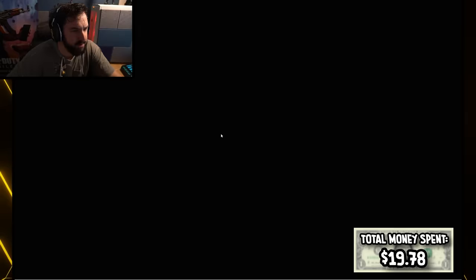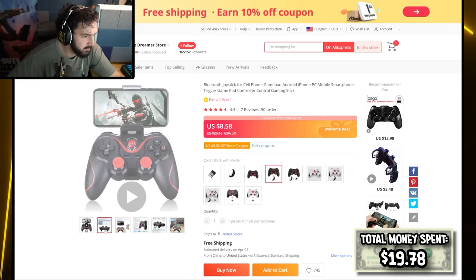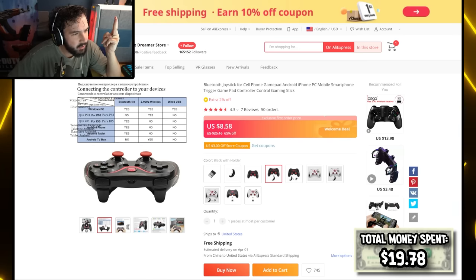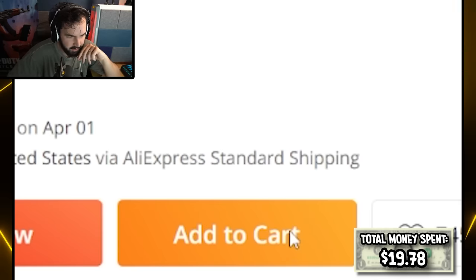We've got a Bluetooth joystick for cell phone. Does this actually work like a normal controller? There's no way this is only nine dollars and actually functions properly. How does this work? Hold up — you can do Bluetooth, Wi-Fi wireless, and wired USB? How would you even do USB, like a USB to USB-C? You know what, we'll add it to the cart.